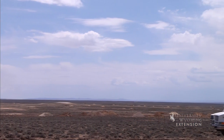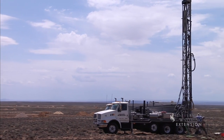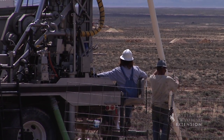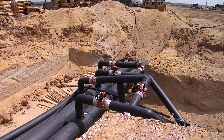Much of the uranium mining in Wyoming is now done in situ. This requires much less surface disturbance than conventional mining because the rocks are left in place. It is also lower cost, which allows the low-grade deposits in Wyoming to compete globally with higher-grade deposits like those found in Canada.